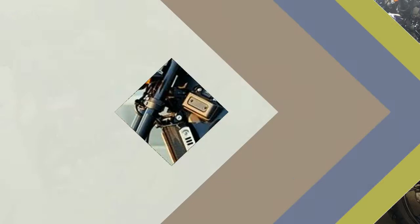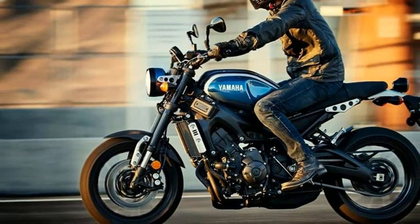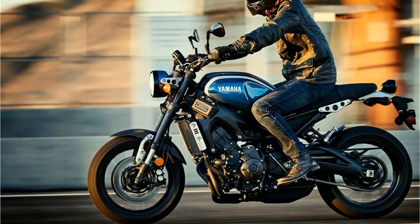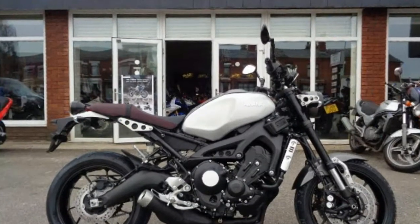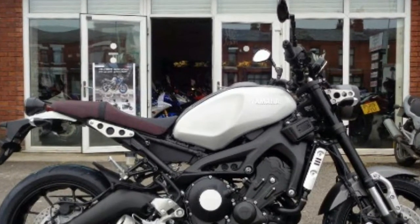Sporty, all-purpose ergonomics: a wide, tapered aluminum handlebar, dished saddle, and forged aluminum foot controls provide a comfortable upright riding position ideal for urban traffic or hustling down a twisty road.